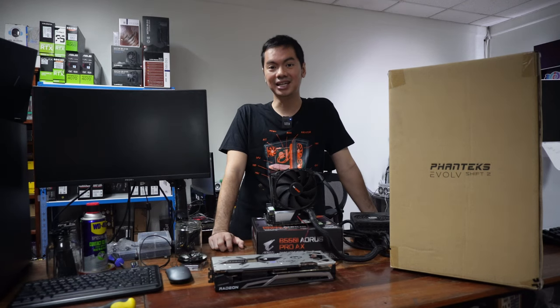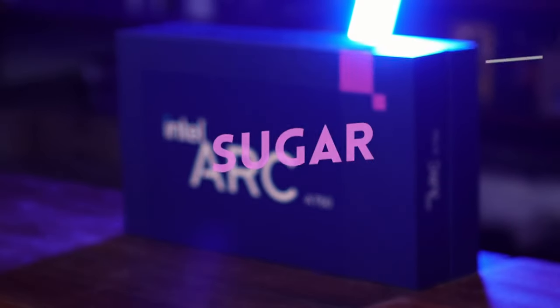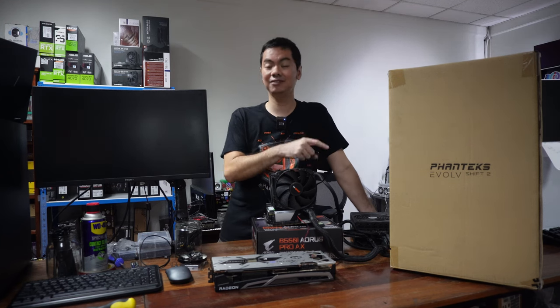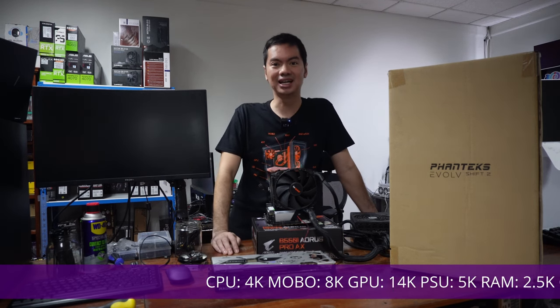For an excellent 1080p gaming rig, yung GPU pa lang, katapat niya yung 3060, or even better sometimes. Intel has been constantly updating its drivers, making the graphics card even more competitive. So if you tally the cost of this computer, over 40,000 pesos siya. Pero yung cost para sayo is zero.